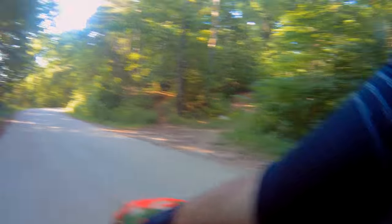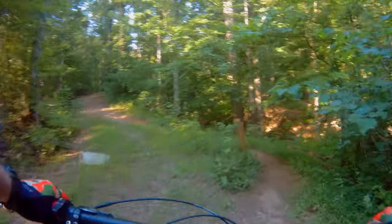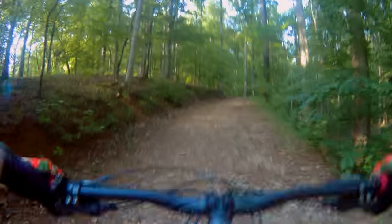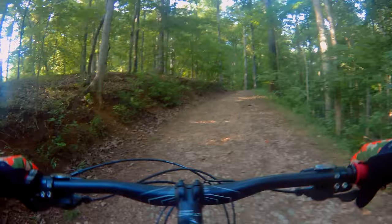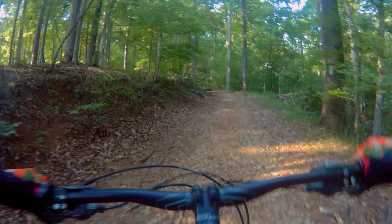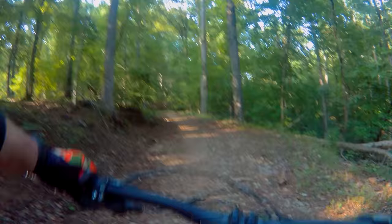Turn off with a little meaty climb, chunky up Dalton — get you warmed up quick.